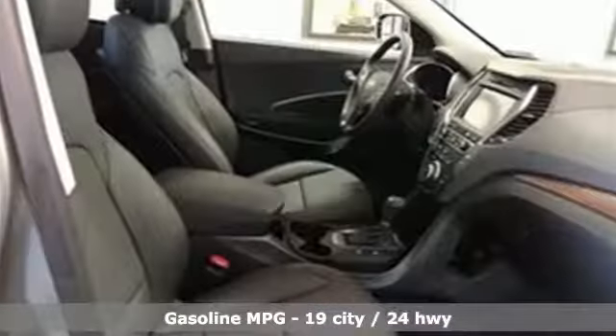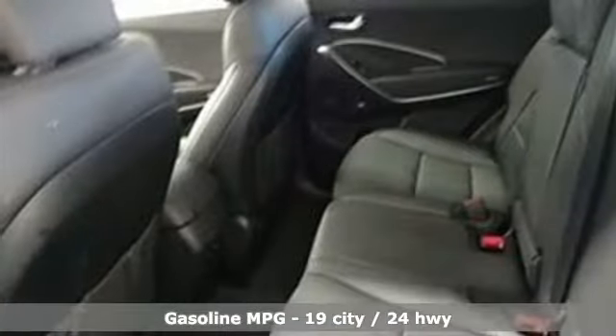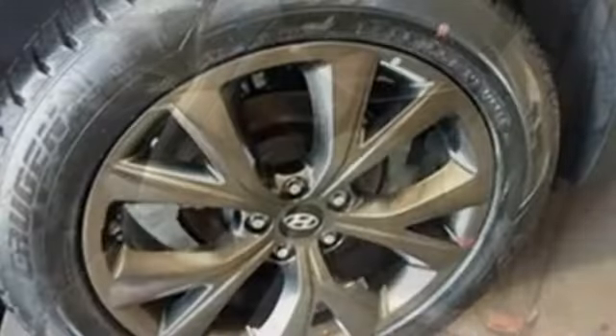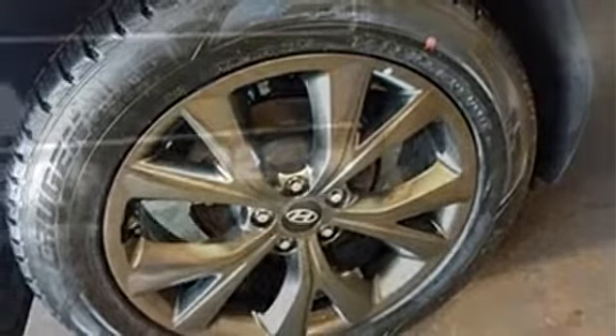Turbo inline four-cylinder engine. Heated and ventilated leather bucket seats. Streaming audio. Rear parking sensors. Dual zone climate control. Power heated mirrors. External memory control. Hands-free liftgate, doors, and push button start proximity key. And automatic transmission.